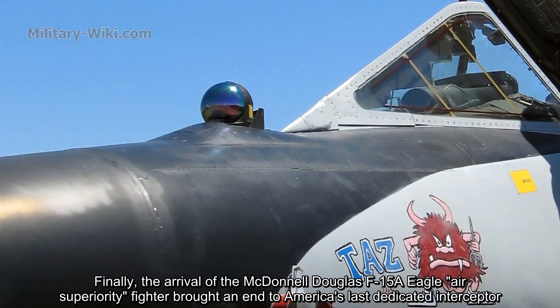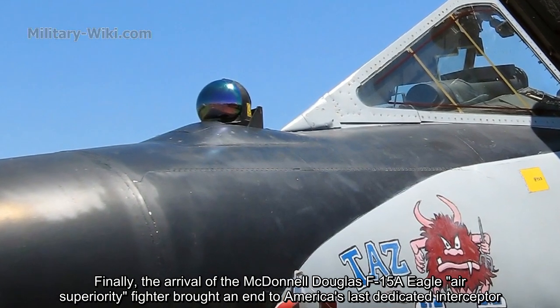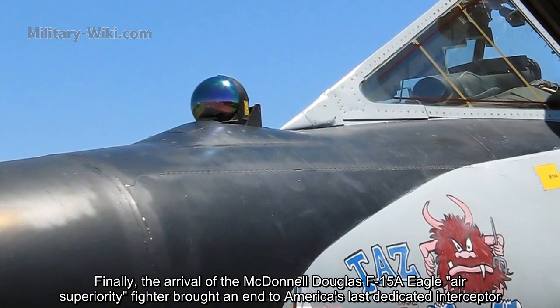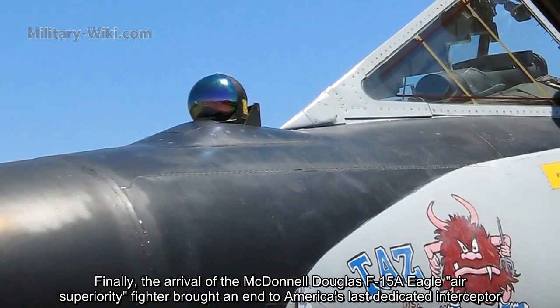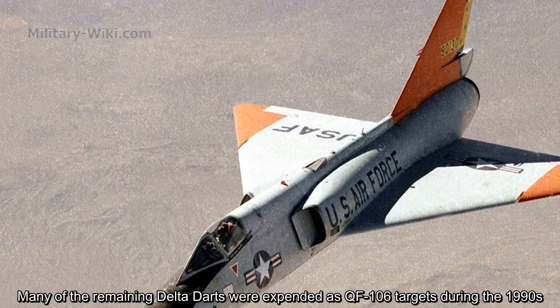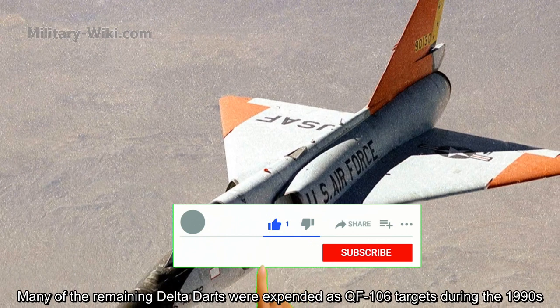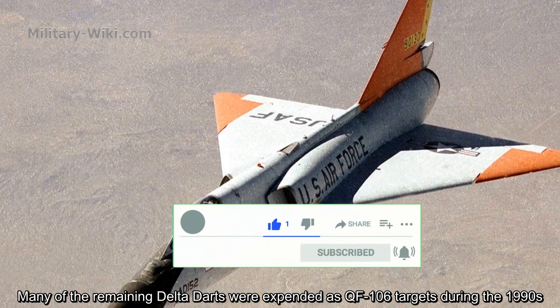Finally, the arrival of the McDonnell Douglas F-15A Eagle air superiority fighter brought an end to America's last dedicated interceptor. Many of the remaining Delta Darts were expended as QF-106 drone targets during the 1990s.